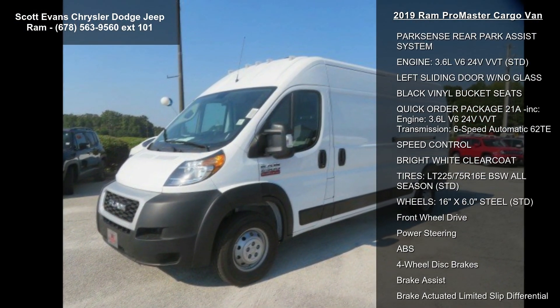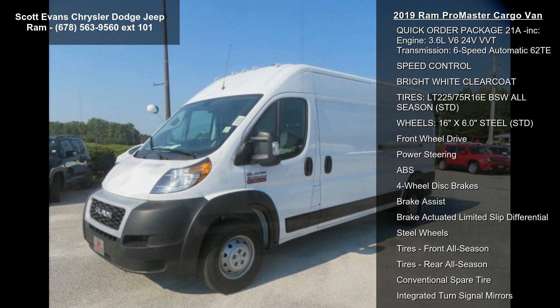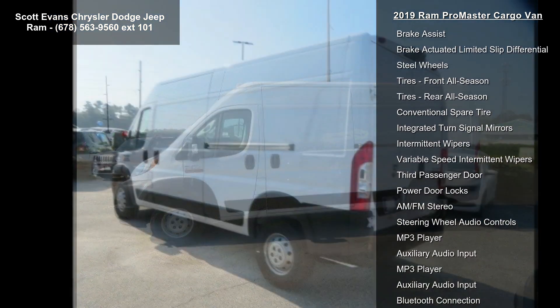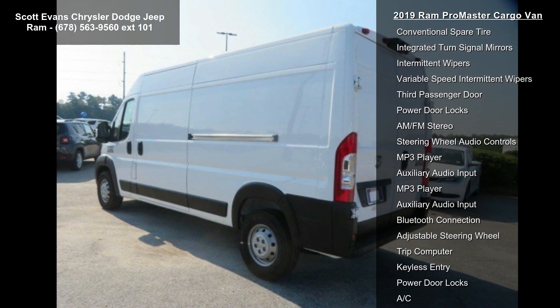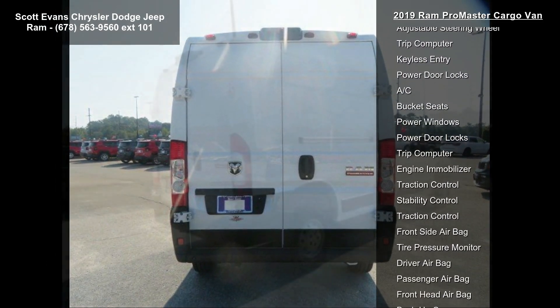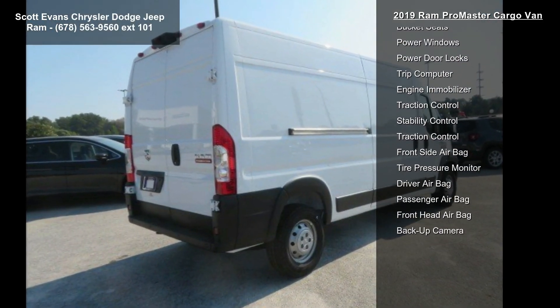This vehicle's top features include transmission: 6-speed automatic 62TE (STD), ParkSense rear park assist system, engine: 3.6L V6 24V VVT (STD), left sliding door with no glass, and black vinyl bucket seats.